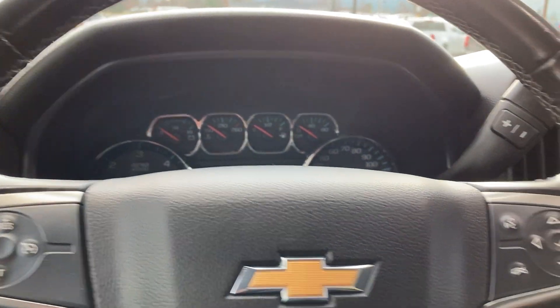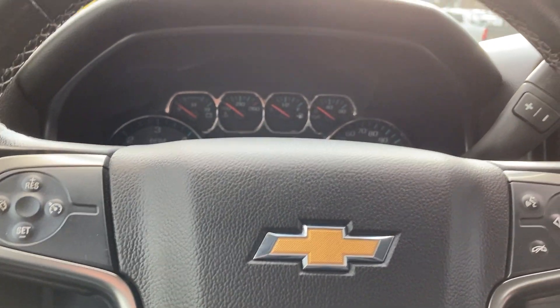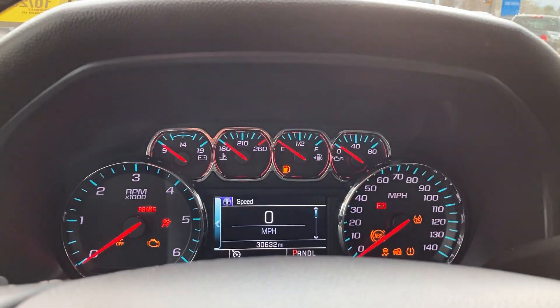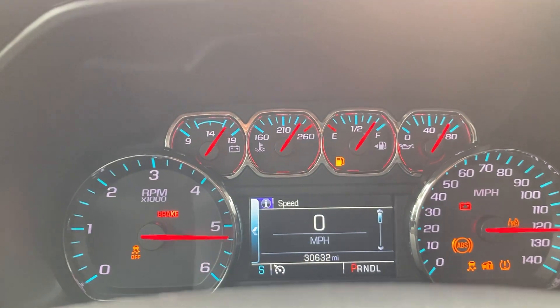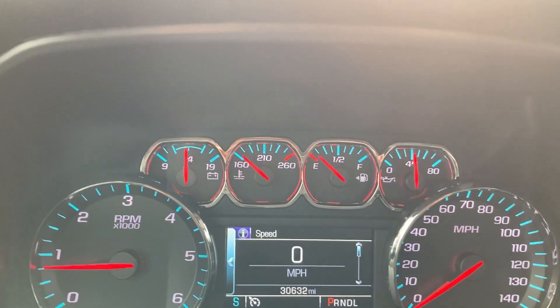I did want to mention that there is a remote starter that comes with this vehicle — really nice for the winter months that are upon us here in Vermont. Starting the vehicle up, really nice gauge cluster. I really like all the red needles and the blue background — it looks really good.